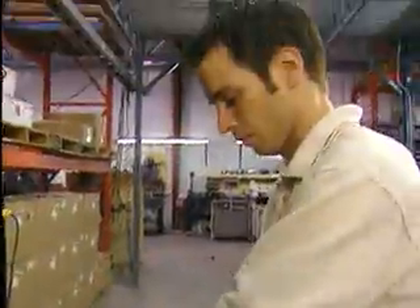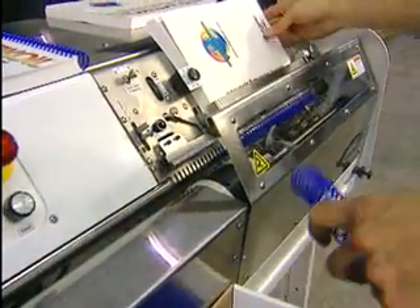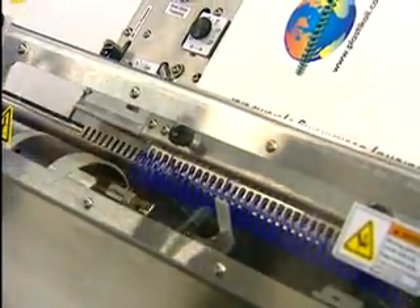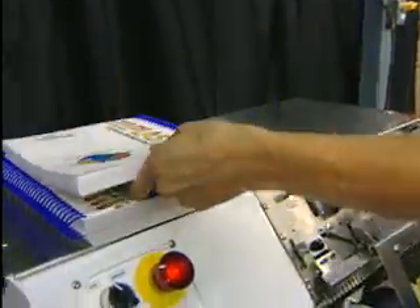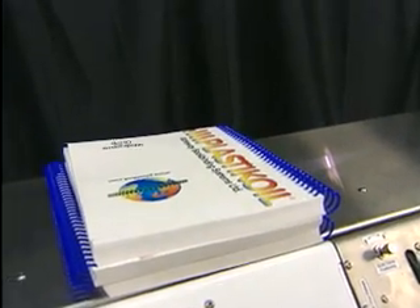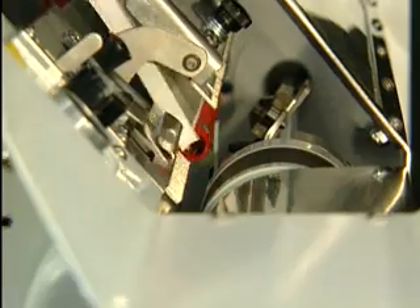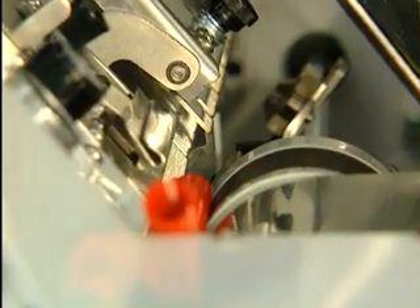In the binding industry, flexibility is key. You want the option of being able to run a job of 50 books that call for an 8mm coil, switch over to an order of 5000 with 15mm coil, and then back again. For Gateway, that kind of performance wasn't viewed as a hopeful option, but a standard requirement.